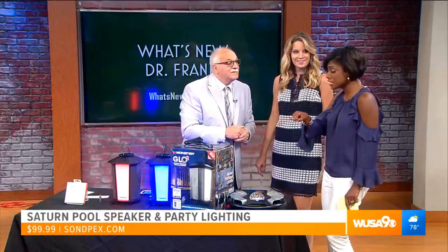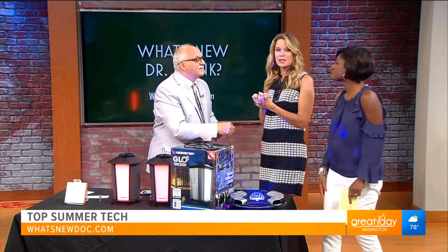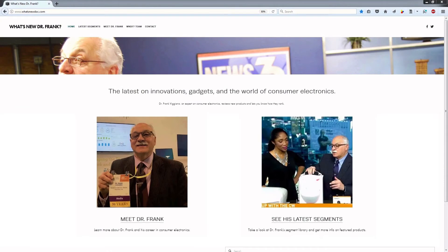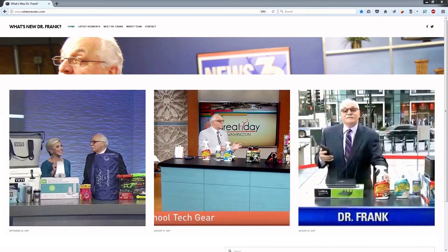Sorry to stop the party, but we're out of time. Dr. Frank, thank you — these are great products, so great to see you. For more information on all these products, just visit whatsnewdoc.com — head to Frank's website and get all the information.